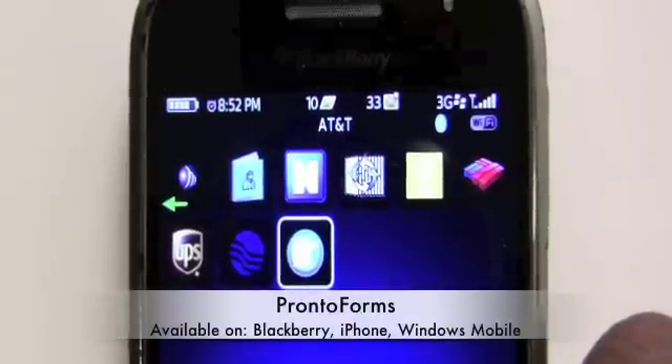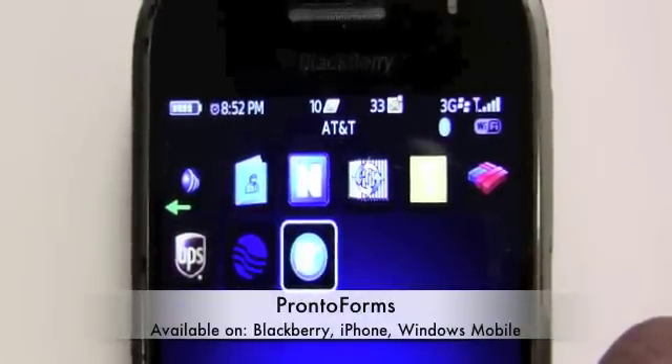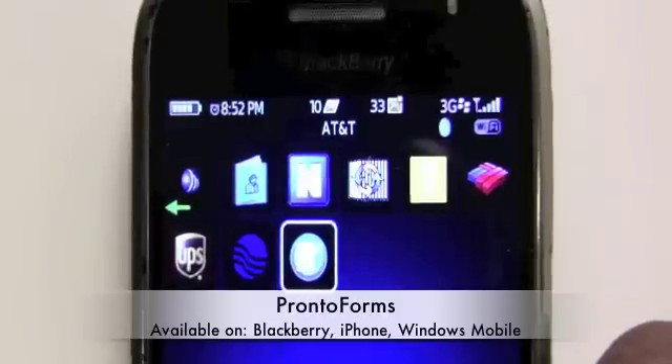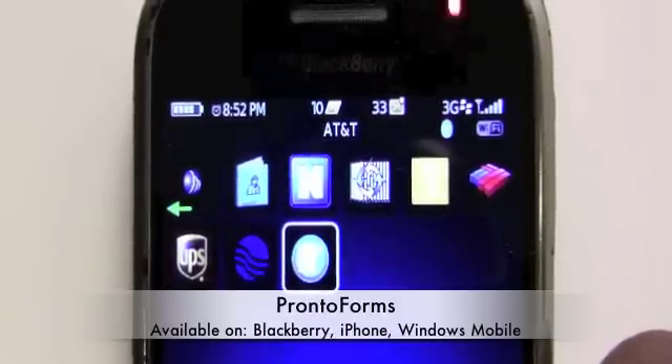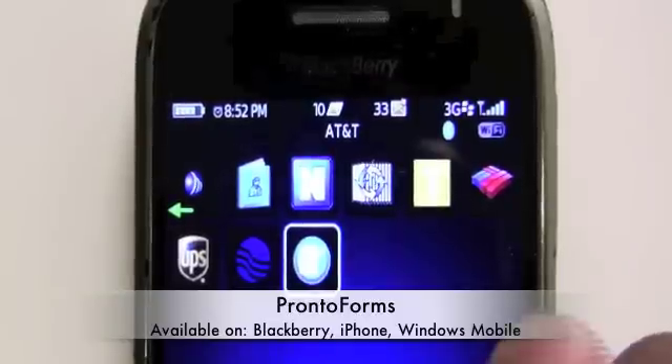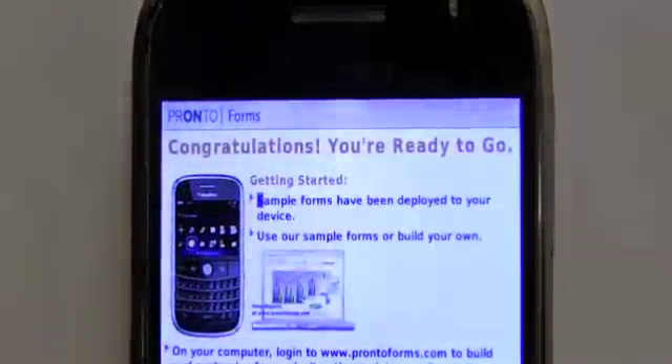We're going to take a look at ProntoForms on the BlackBerry, but just so you know it can also be used on iPhones as well as Windows Mobile. So if you have a team full of people with different devices, the same ProntoForms form will work on all those platforms. Here's what happens when you start up ProntoForms.